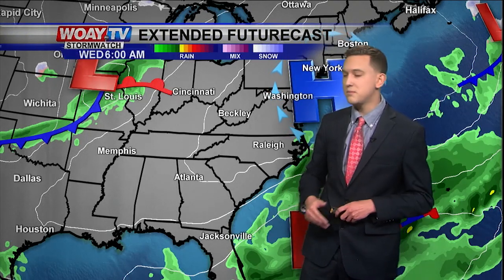We'll get nice southeast winds warming up southern West Virginia. We'll probably see more clouds rolling in — mostly sunny to partly cloudy skies for Wednesday, which will be your first day of spring.